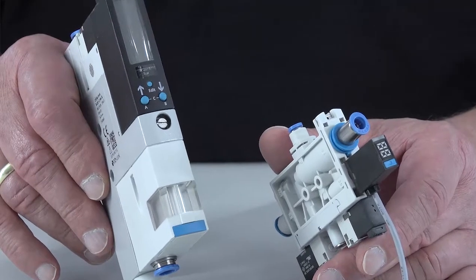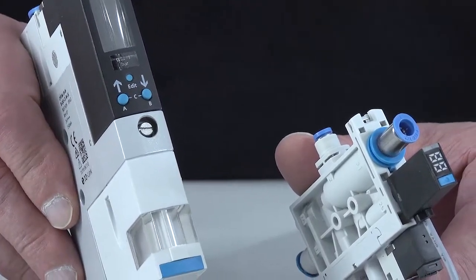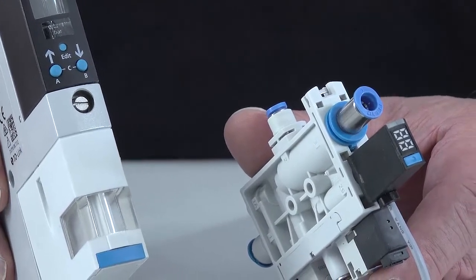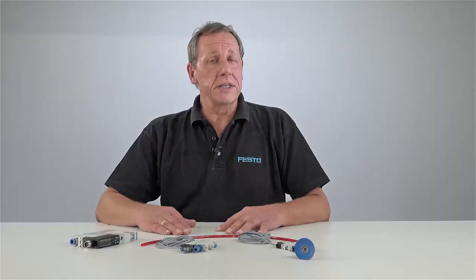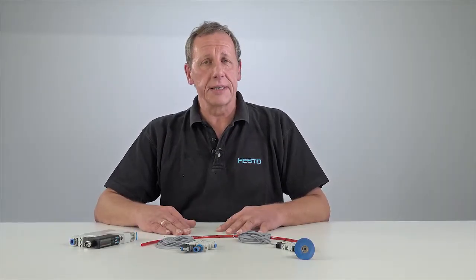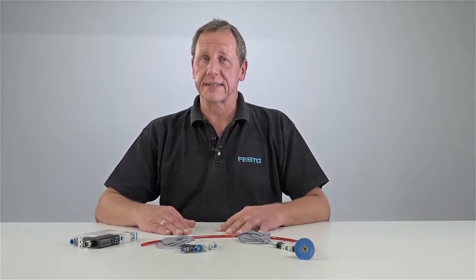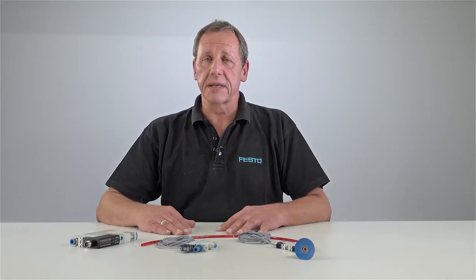For example, the different Venturi nozzles, or the ability to monitor vacuum levels using sensors with an indicator display, or the ejection pulse which enables safe and accelerated placement of the workpiece. This function integration keeps the assembly costs low.